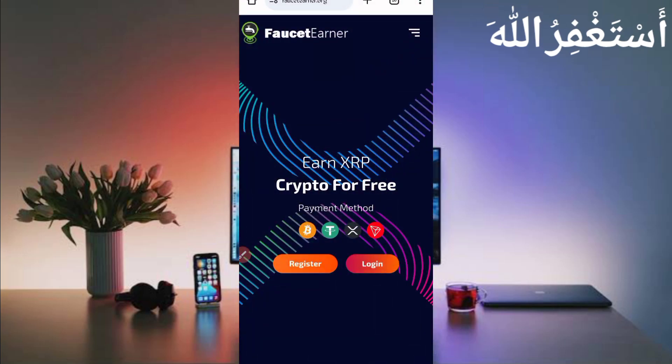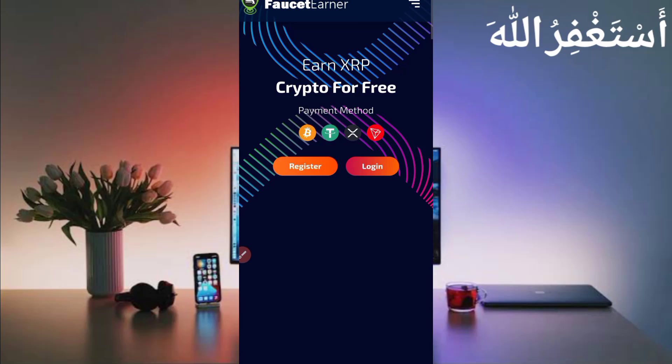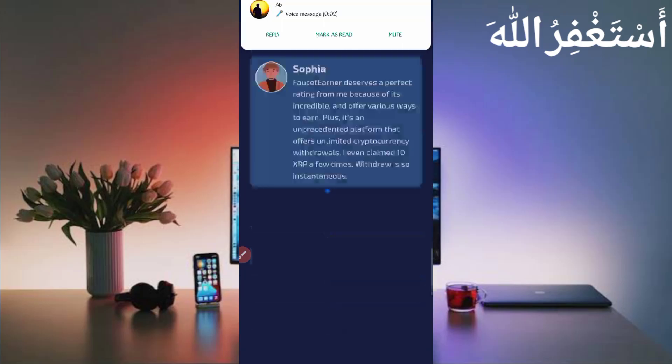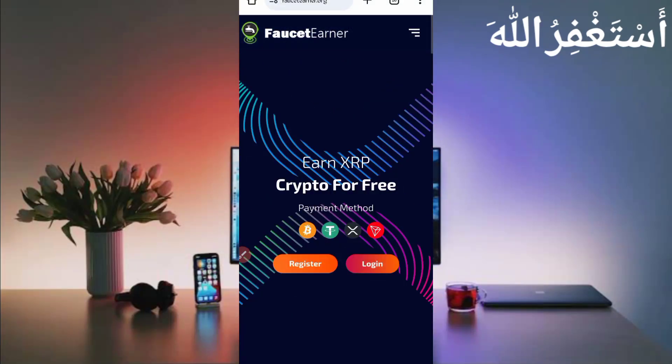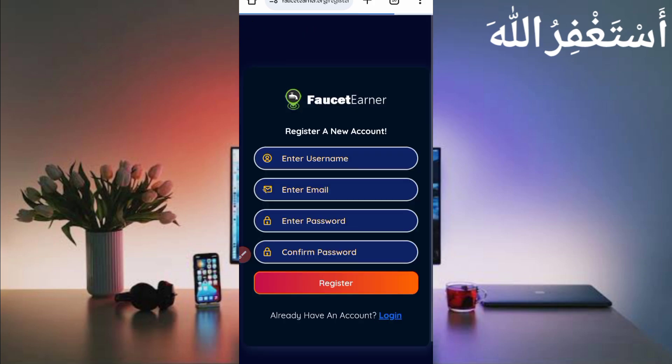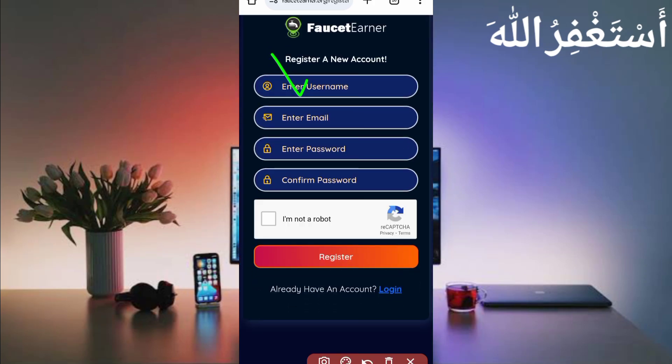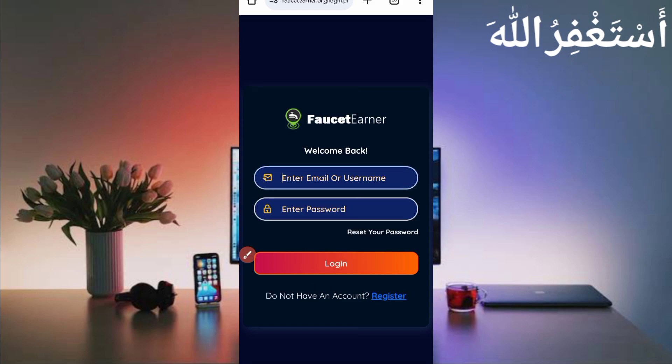Here you can see the XRP earning website. It has multiple earning methods: Bitcoin, TRX, XRP, and more. You can see the earning options. First of all, you need to create an account — click on Register and provide your username, email address, password, confirm password, and complete the captcha, then click Register. After creating your account, just login.